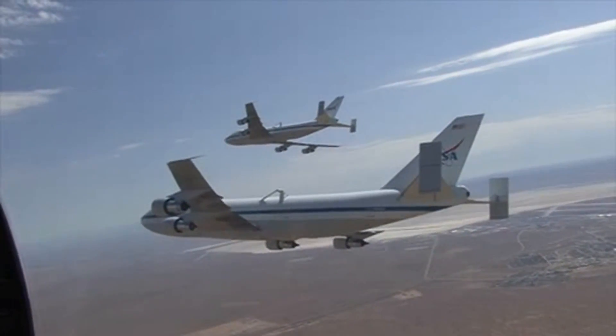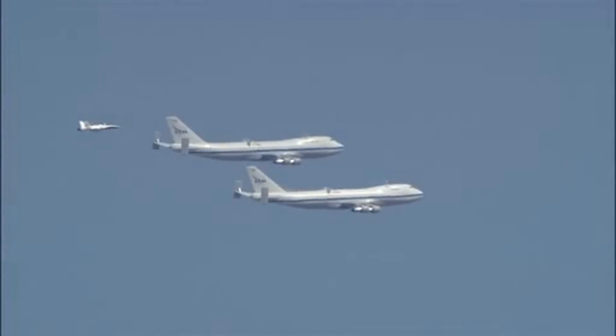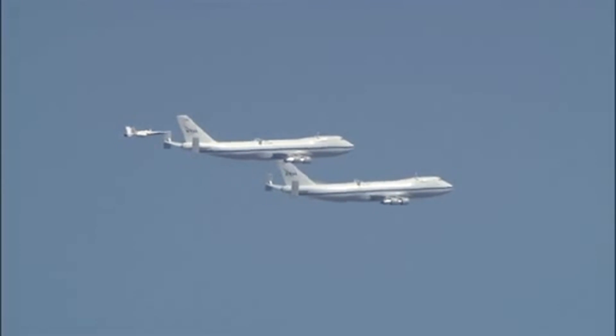In 1990, NASA added an additional modified 747 to its SCA fleet, making a total of two aircraft available for ferry flights.